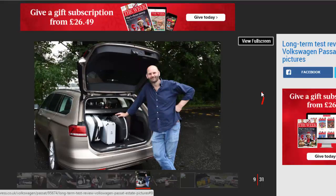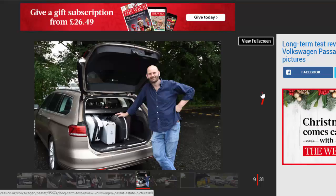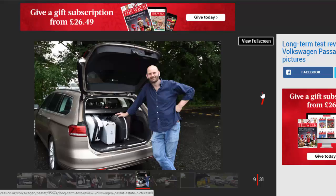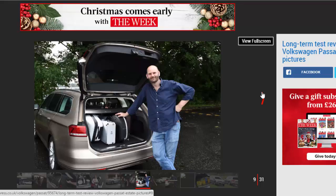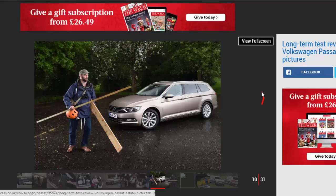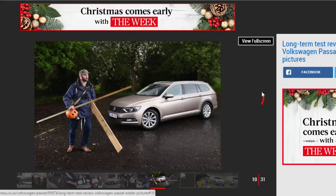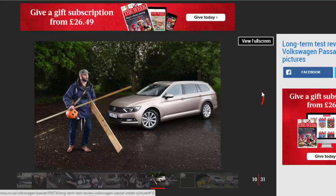Inside the 650-litre load bay, quick-release handles set into the side trim allow the rear seats to be dropped easily, so you don't have to clamber into the back. With them down, the capacity more than doubles to 1,780 litres — which is where the opportunity to get creative with packing really begins.